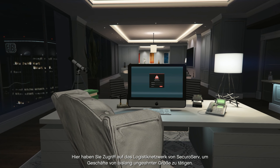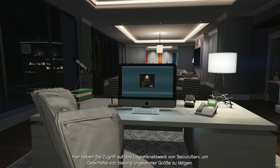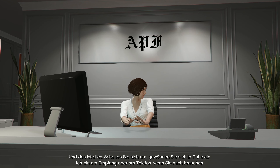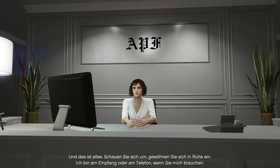Here's where you'll access the SecuroServe special cargo network to take this operation to another level. I'll tell you all about it when you first log in. So that's it — take a look around, get settled in. I'm at the front desk or on the end of the phone whenever you need me.